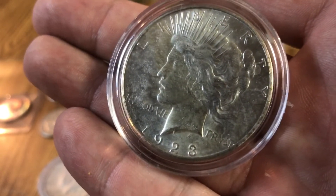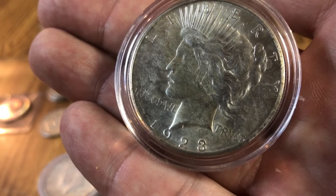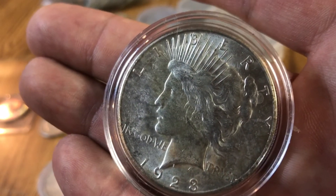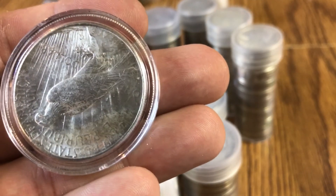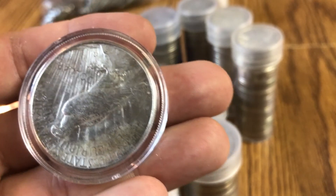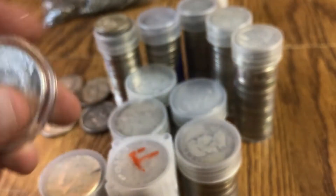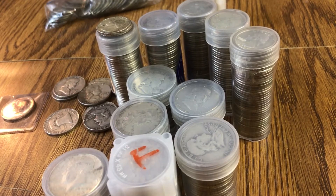Actually I forgot to throw in my Morgans — I have a couple of Morgan dollars as well, so those are at a different location. I do have three Morgan silver dollars, so I guess you can say I have $119 in 90% silver. That's what I have, that's my 90% silver.